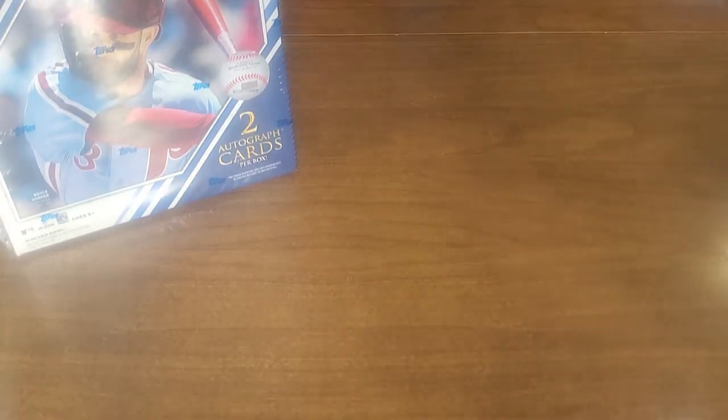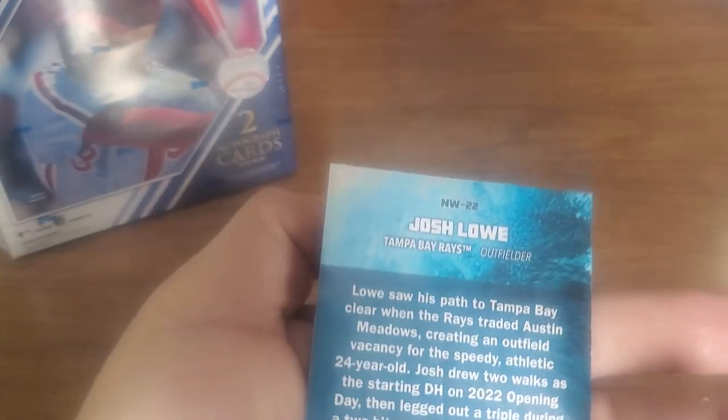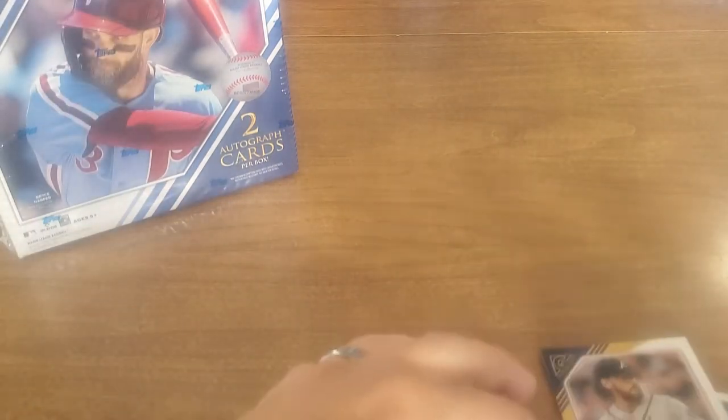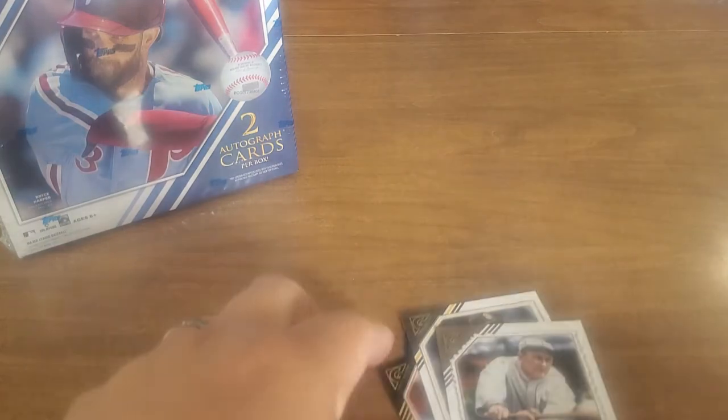Ryan Mountcastle — does he have a rookie logo? Yeah, he was last year. Manny Machado. Can't find any penny sleeves — we have a million of them. Oh look at that — Josh Lowe! And wait, there's another Lowe in here — we gotta keep track. That's a rookie card, good job covering your mouth.